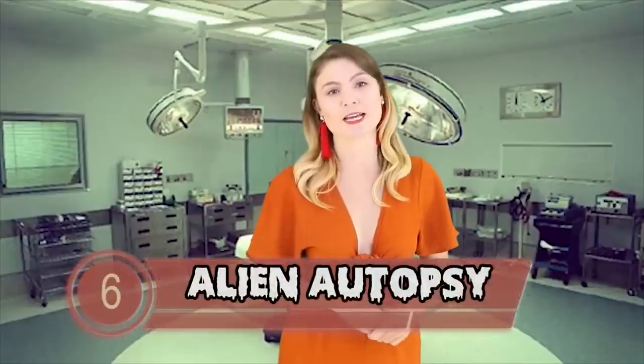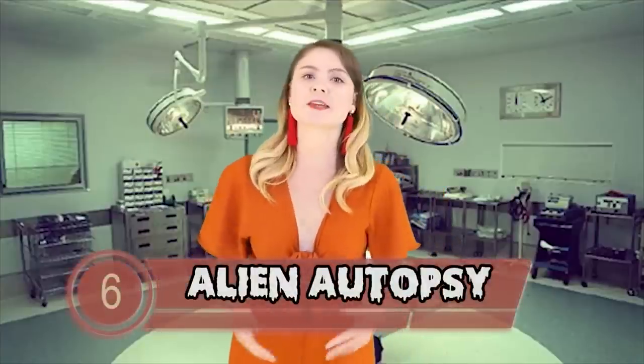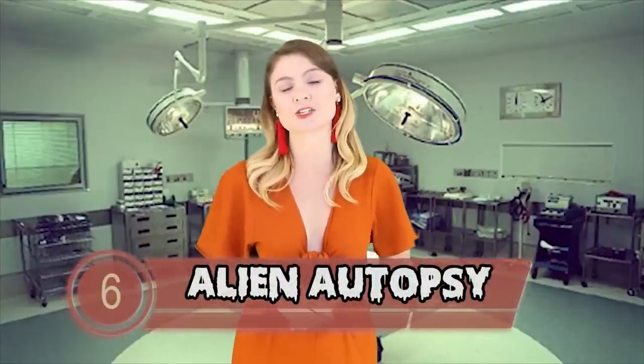Number 6 – Alien Autopsy. The Alien Autopsy was reportedly shot in Area 51 and depicts the aliens that were transported to the facility from Roswell after the 1947 crash. The crash was said to have been of a flying disc UFO and was said to have contained wounded aliens. The video was released in 1995 by Ray Santilli, who said that the footage had been supplied to him by a former military camera technician who wanted to remain anonymous.